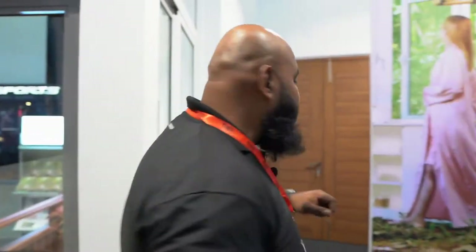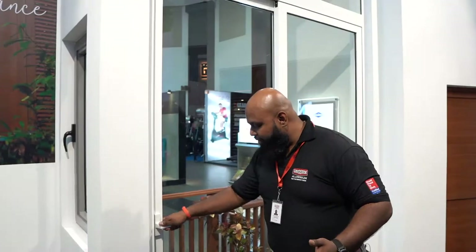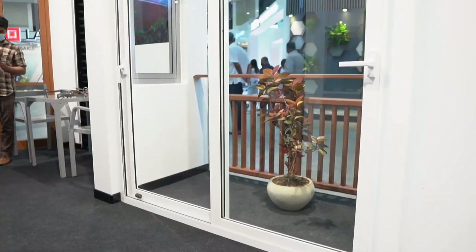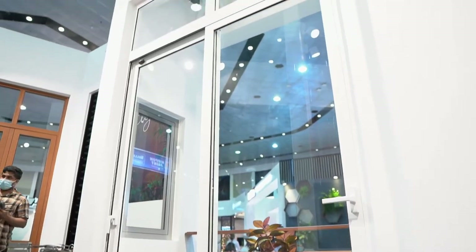Next up is the 2000 series. This is a smaller version of the 3000 series we saw before, except it's on two panes rather than three. It has all the same benefits of our Allura series doors and windows, where you get a 10-year warranty on the whole system.